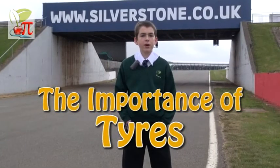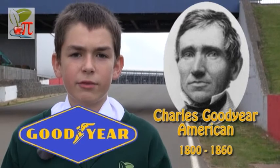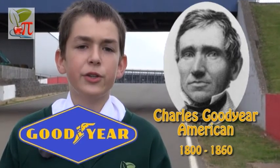The modern car tyre that we take for granted is very different from its earlier predecessors. In the early 1900s, Charles Goodyear discovered that adding sulphur to the rubber gave it elasticity and strength, and a new tyre was born.